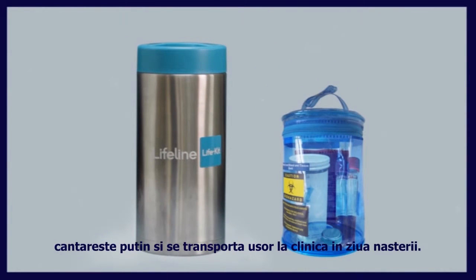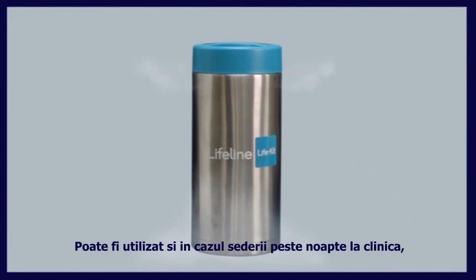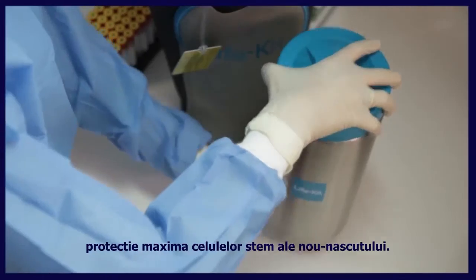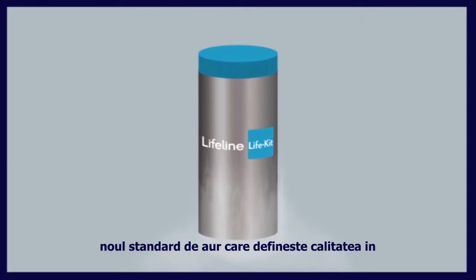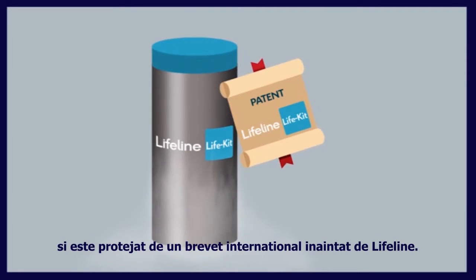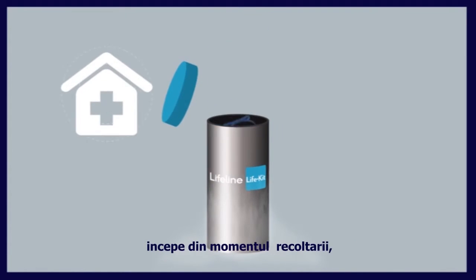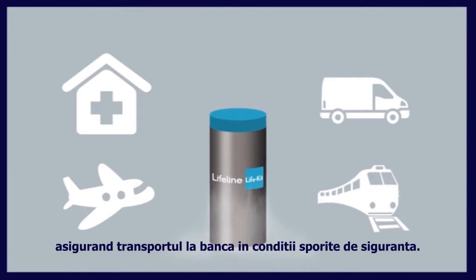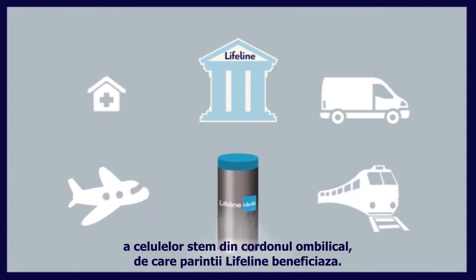It is small, lightweight, and easily carried to the clinic on the day of delivery. It can be used for overnight staying at the clinic in case the delivery takes place at night, providing maximum protection to the newborn stem cells. The new Life Kit is simple yet a major breakthrough — the new gold standard that enhances quality in cord blood banking and is protected by an international patent filed by Lifeline. The quality of cord blood stem cells starts at the point of collection and the new Life Kit protects the units in every respect, ensuring safe delivery to the bank.